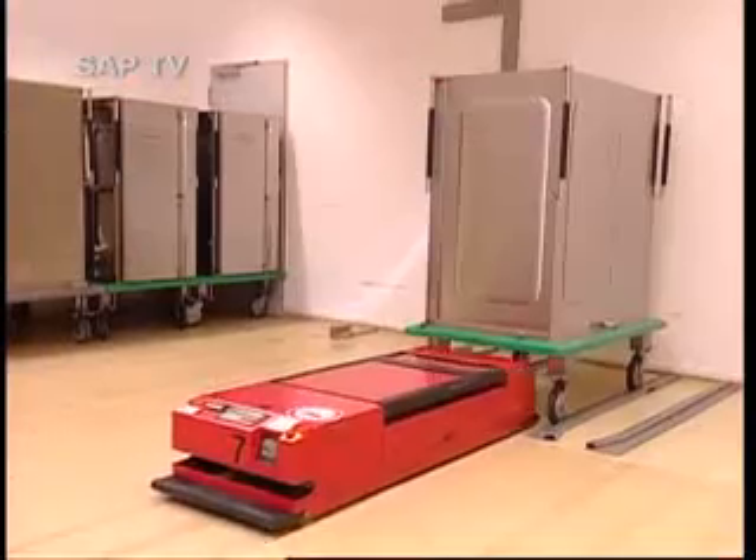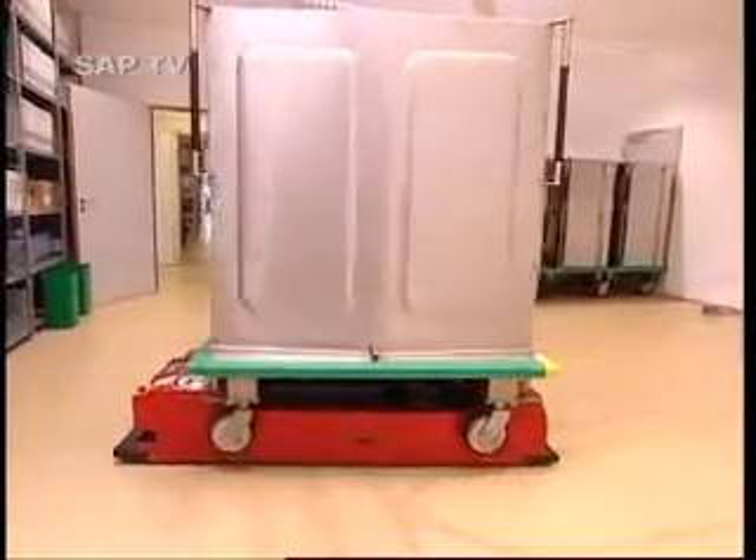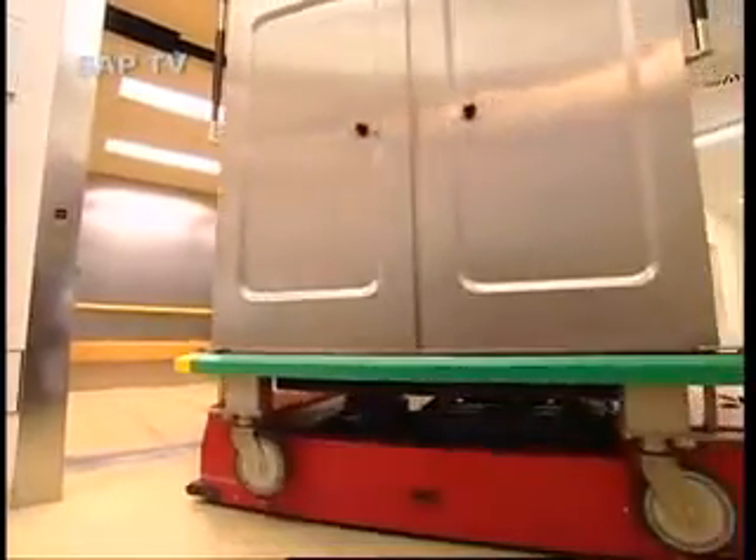Delivery of the medication is fully automated. Without the patients even noticing, robots drive the medication containers through the hospital, in their own elevators and their own tunnel system.